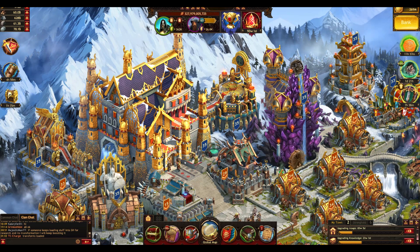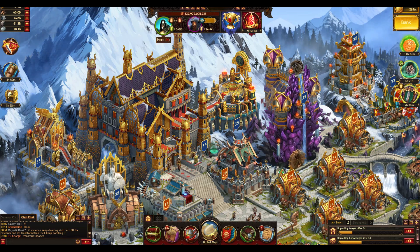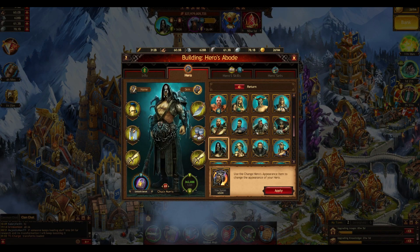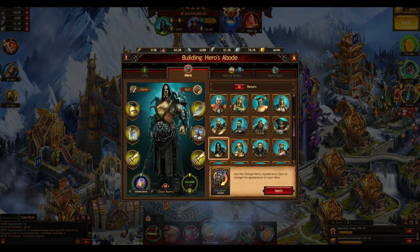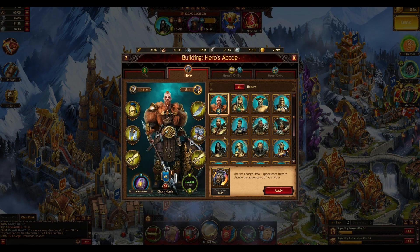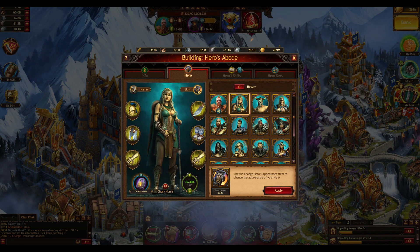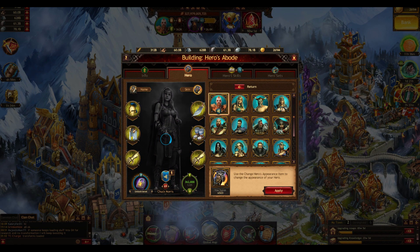And today I actually got my hero skin, so I'm going to show you how this looks like. You got a skin here, you can switch it right here and then you got all the basic skins. And what I received just recently is this new hero skin here. So you can apply it — you already see that in comparison to all the other skins it has some benefits.